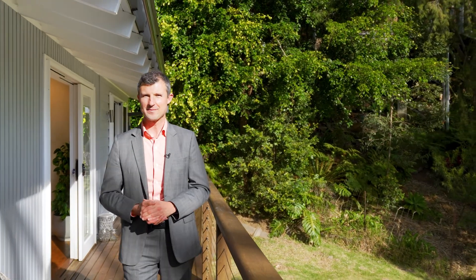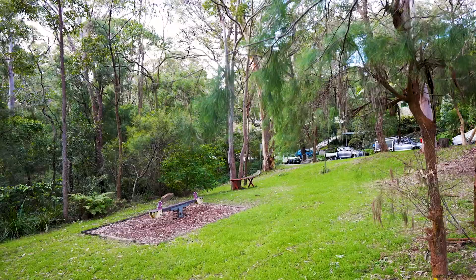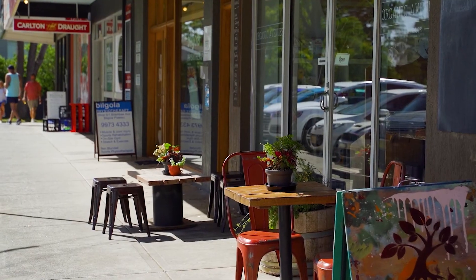When asking the owners what they love about this home, they talk about the beautiful serene outlook, but their kids love Algona Reserve which is only a few steps up the road, along with the primary school, shops and local bus.